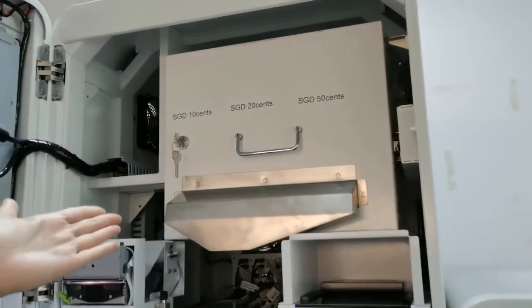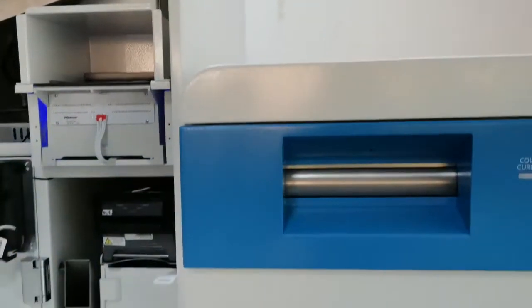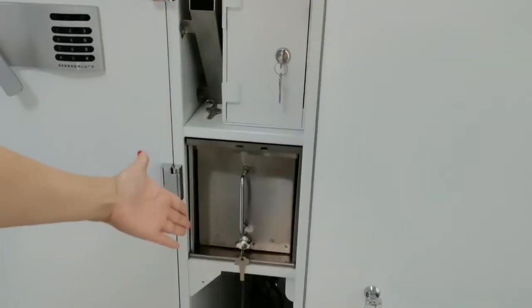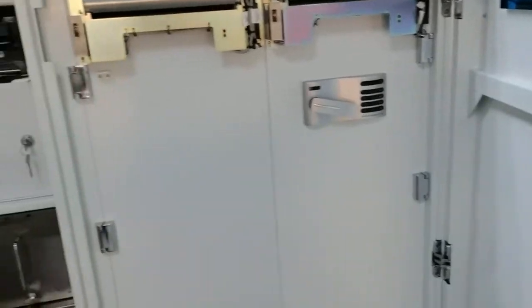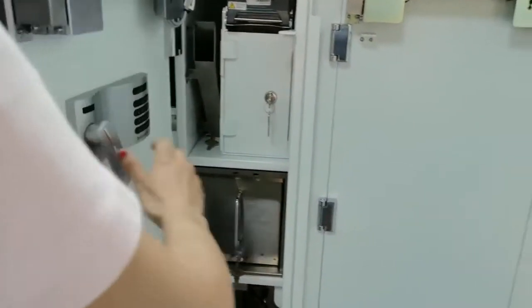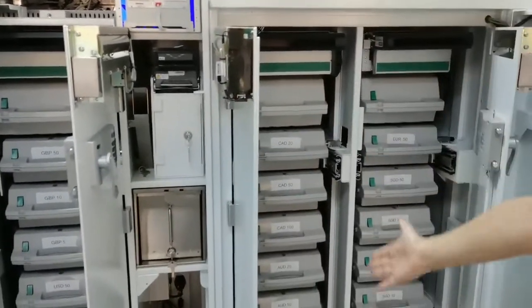Here are three coin boxes for coin dispensers. This is the cash acceptor box. Coin acceptor box. These are two safe locks. Here are 21 cash boxes for cash dispensers.